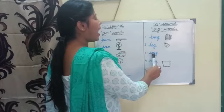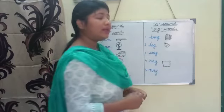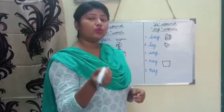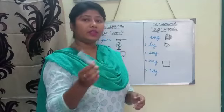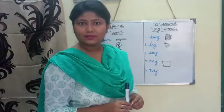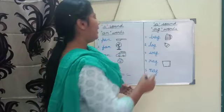Number three: what is the meaning of wag? The meaning of wag is moving to and fro — to move something rapidly to and fro. Like a dog wags its tail. You can see that a dog wags its tail.